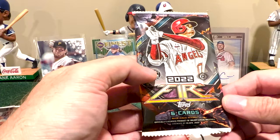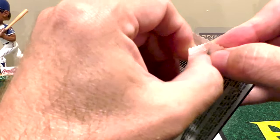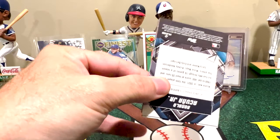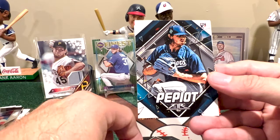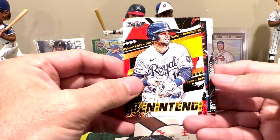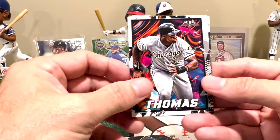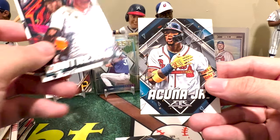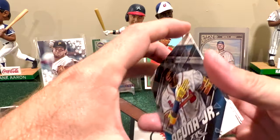Now opening the 2022 Topps Fire hobby pack — something I have not opened yet. I've focused more this year on Gallery, which is funny because I've only opened three boxes of it, but that's three more than I've opened of Fire. Cards: Urena, Pepe Yat, Ben Gamel — I think he went to the Yankees — Frank Thomas, the Big Hurt, Contreras, and we ended with a Ronald Acuña Jr. No hits but some nice cards.